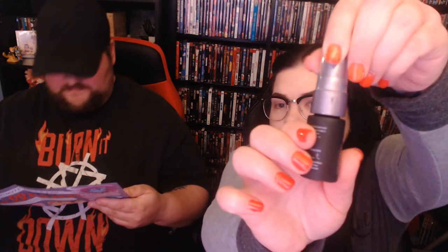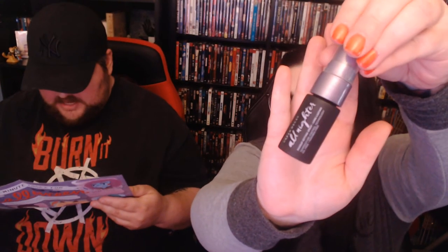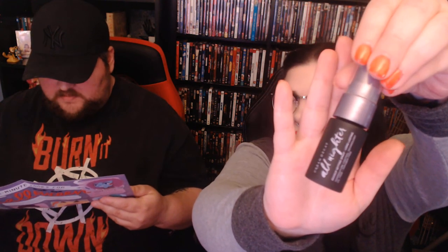It's a weightless setting spray that keeps makeup in place for up to 16 hours. Help your makeup stay put through every Halloween party by misting it with this groundbreaking formula. The spray prevents makeup from melting, cracking, fading, and settling into fine lines. To use: after finishing makeup, shake the bottle well and hold it eight to ten inches from your face, applying two to four times in an X or T formation.